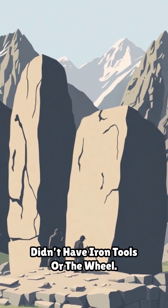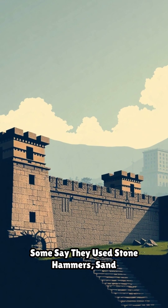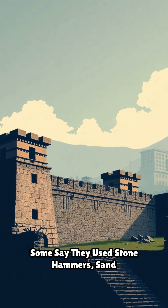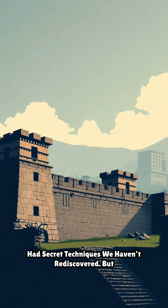Even crazier, the Inca didn't have iron tools or the wheel. So how did they do it? Some say they used stone hammers, sand abrasion, and endless patience. Others think they had secret techniques we haven't rediscovered.